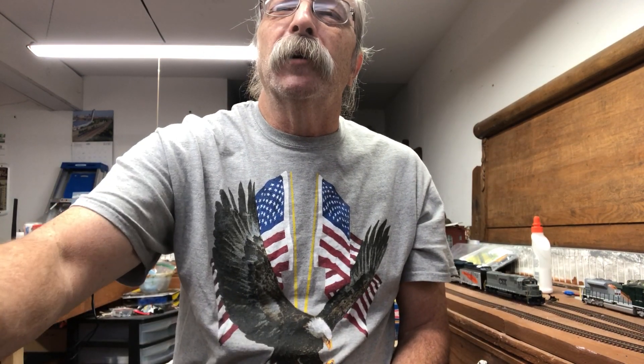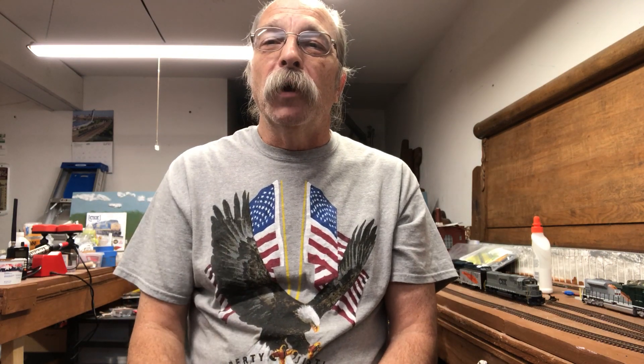Somebody needs a bridge out there — I'm sure they do. Good luck, check out my other videos, hit the bell, subscribe, support, and have a good time. Talk to you later. Bye.